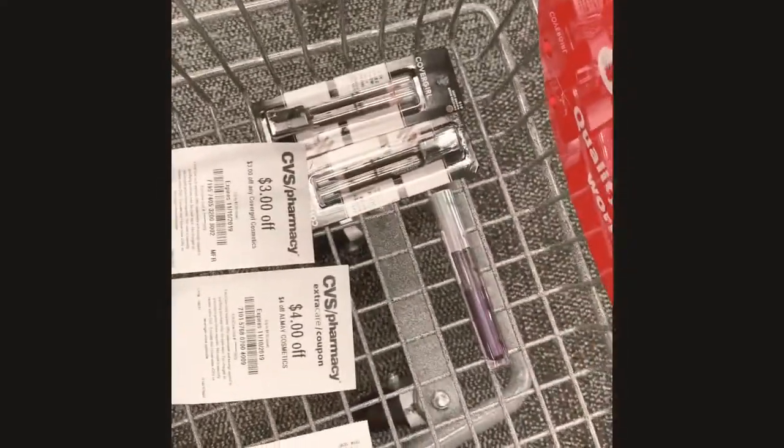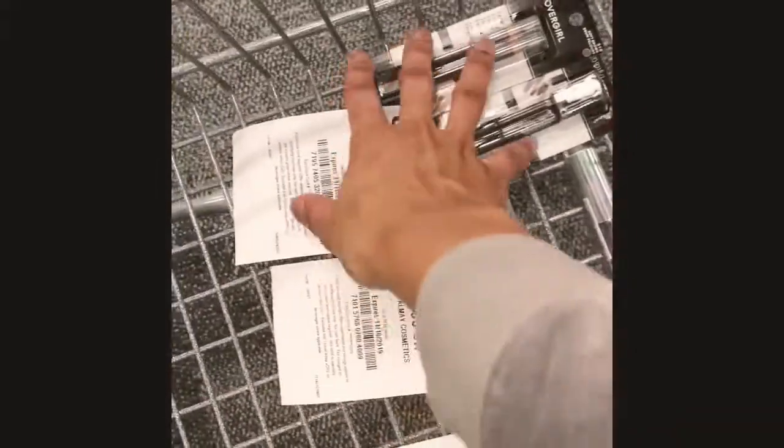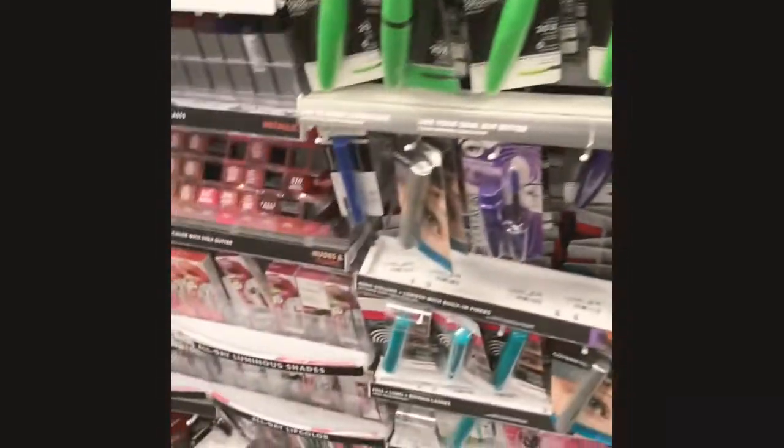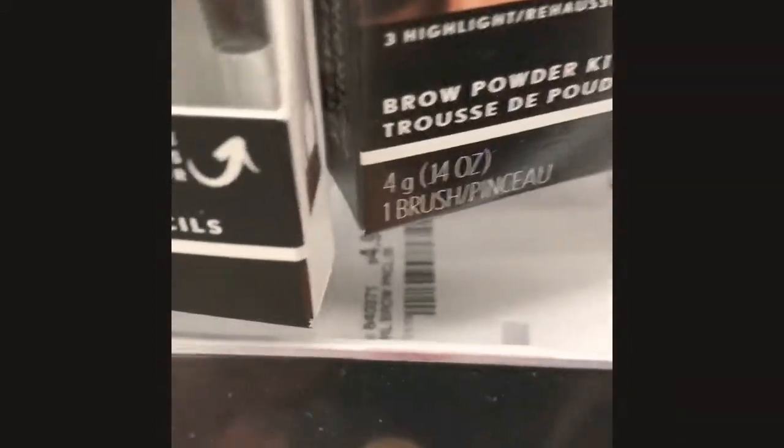My cart is super junky. For my makeup deal, I am eight dollars away from hitting beauty, so my first transaction I'm going to do the Cover Girl deal. Cover Girl this week: buy two, get a five dollar extra care book. I picked up the cheapest items — the eyebrow pencils are $4.99, so I picked up two of those, bringing my total to $9.98. I don't have any coupons for that; they were not in the inserts that I bought, and I felt a kind of way but it is what it is.